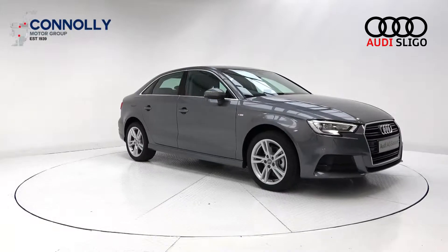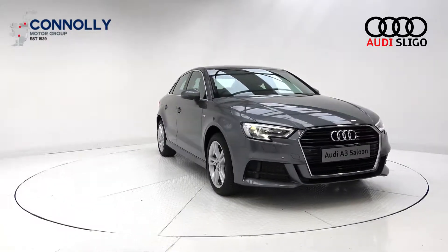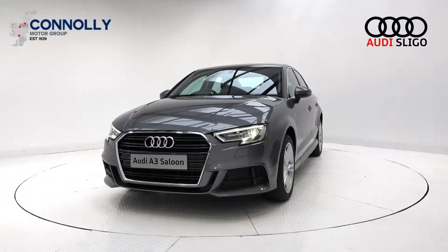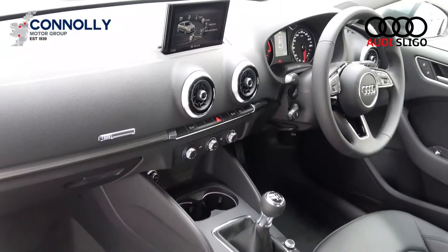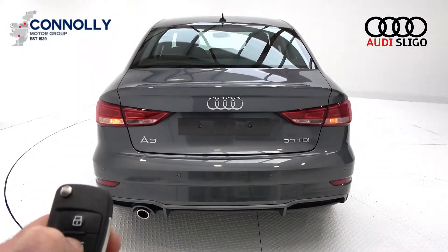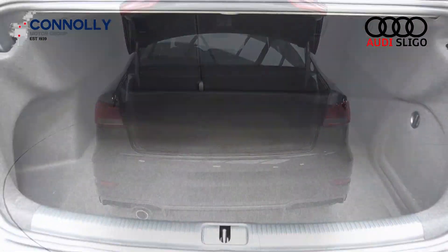Your features include daytime running lights, single frame Audi signature grille. The vehicle is complemented with 17 inch 5 split spoke alloys, colour coded electric heated wing mirrors, chrome trim exterior, S-line body styling, and remote boot release.